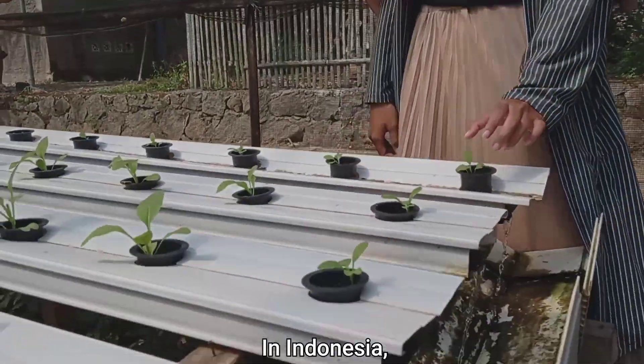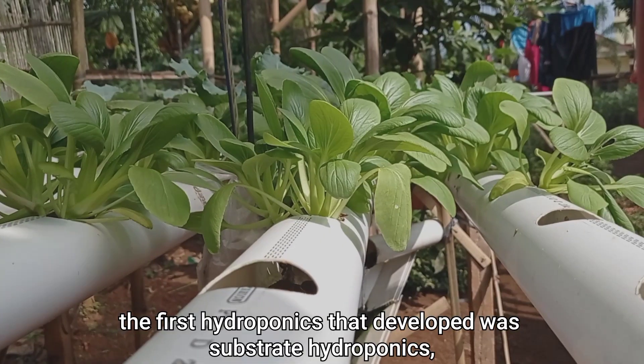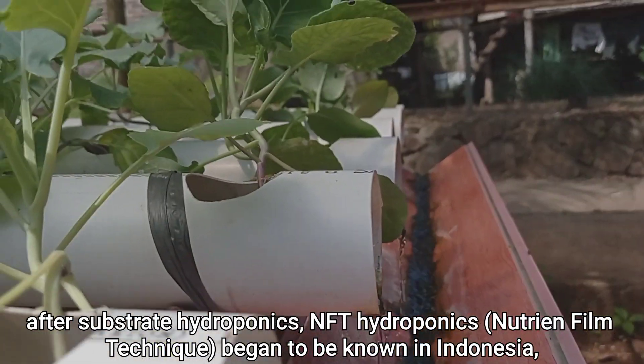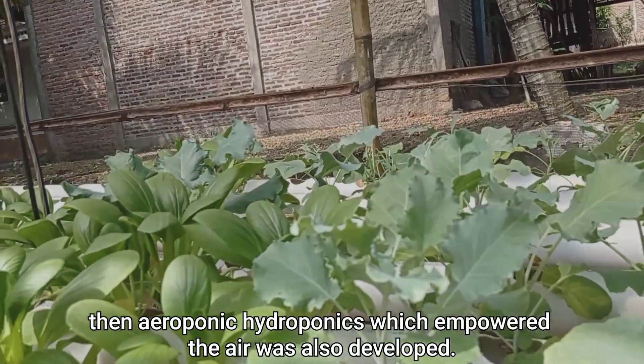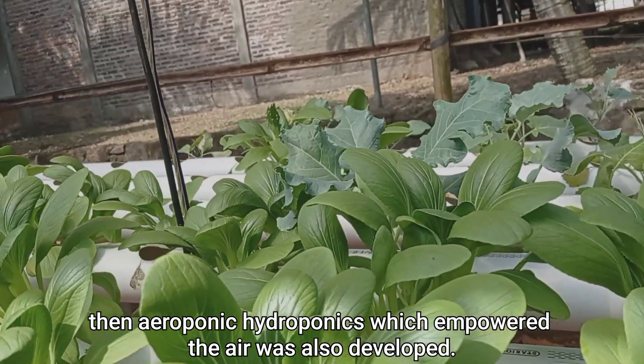In Indonesia, the first hydroponics that developed was substrate hydroponics. After substrate hydroponics, NFT hydroponics — Nutrient Film Technique — began to be known in Indonesia. Then, aeroponic hydroponics, which uses air, was also developed.